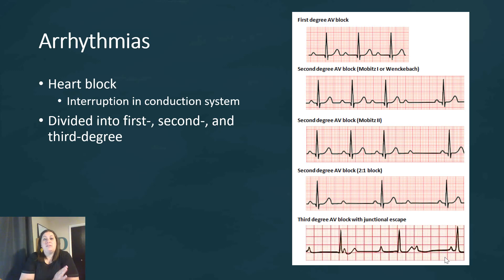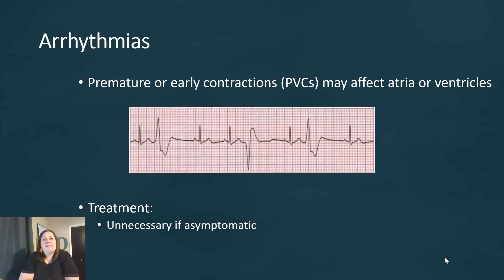Arrhythmias are where the heart rate is not maintained like it should be — it's abnormal. Sometimes they can be controlled by medications; other times we may need to put in a pacemaker. Another type of arrhythmia is premature ventricular contractions, or PVCs, where the atria or ventricles contracted when they were not supposed to — appearing as a wider wave on the EKG. PVCs are a precursor to fibrillation: if you throw a lot of PVCs in a row, the heart may go into an uncontrolled quiver — which is a major problem. Many times arrhythmias may not need treatment if they're not causing an issue, but if symptoms come into play, we treat them with medications or a pacemaker.